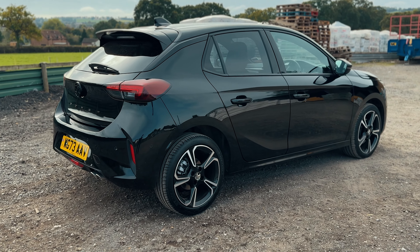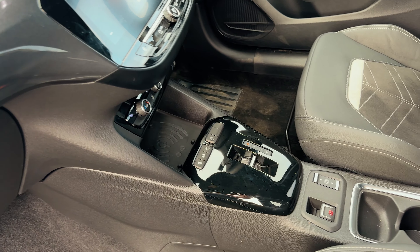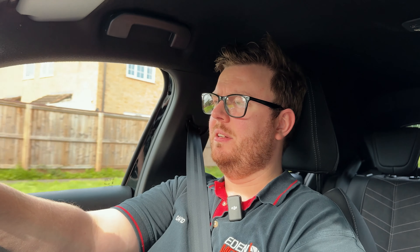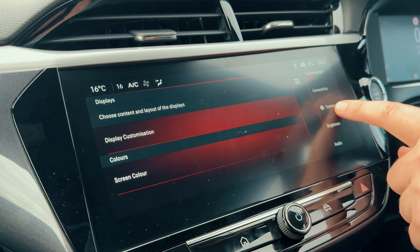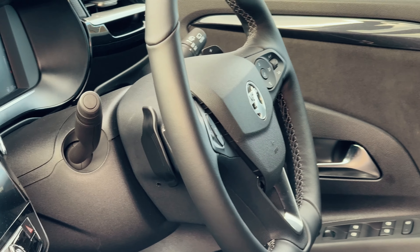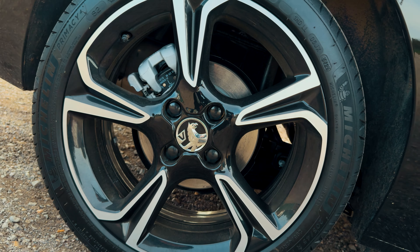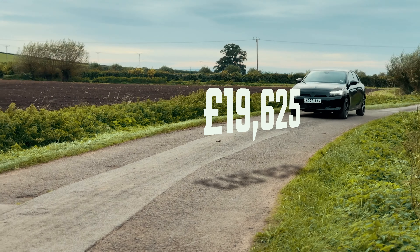Let's start with the Design trim — the first of three specifications available. Like most Vauxhalls, you get three flavours: Design, GS, and Ultimate. The Design has come a long way from entry-level Corsas of old. You get LED headlights and high-beam assist, an e-parking brake with the auto, lane departure, speed sign recognition, hill hold assist, auto emergency braking, cruise control, rain-sensing wipers, and six airbags. The petrol comes with a 10-inch colour touchscreen, DAB radio, Bluetooth, Android Auto, and Apple CarPlay — though not wireless. You also get a 3.5-inch digital gauge cluster, six speakers, air conditioning, split folding seats, auto lights, auto wipers, and 16-inch diamond-cut wheels. All of this starts from £19,625.